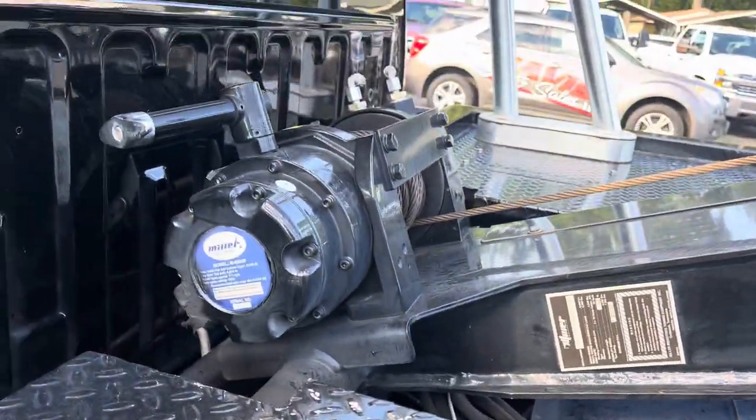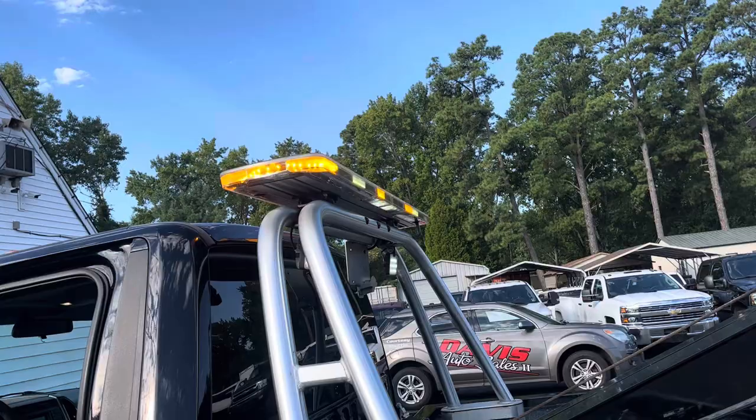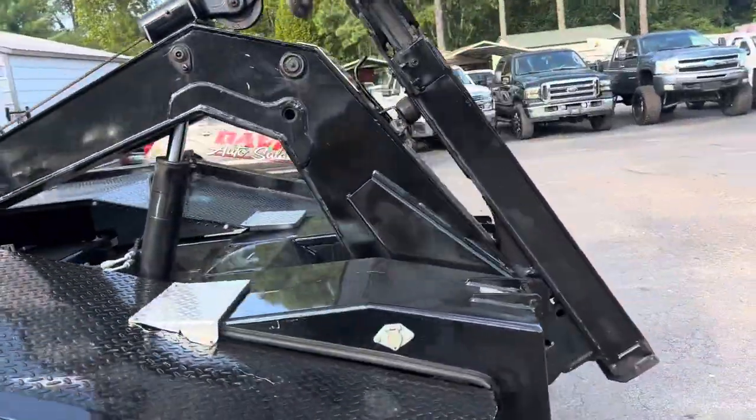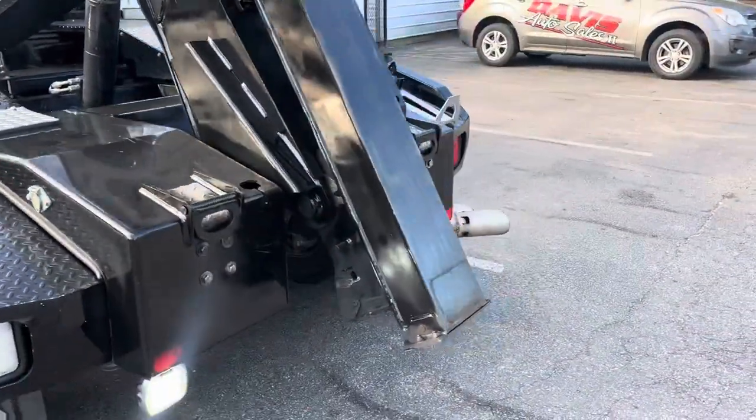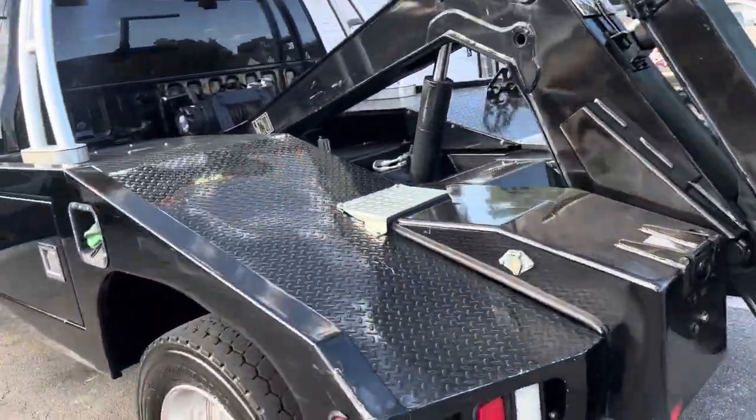Got the Miller hydraulic winch, light bar, rear lights, lower lights. Getting ready to go into service now.